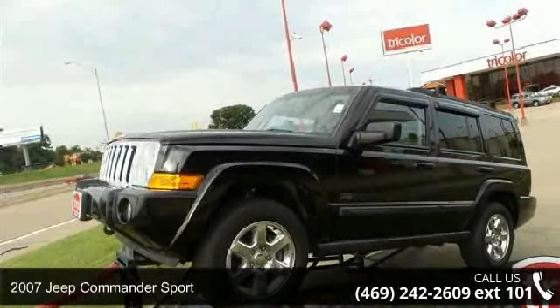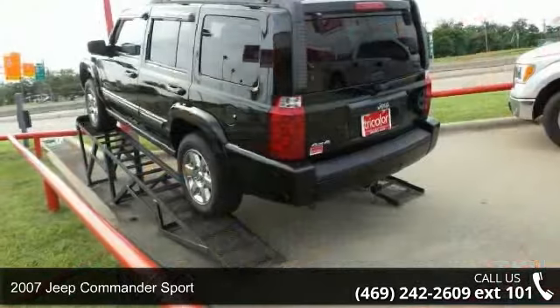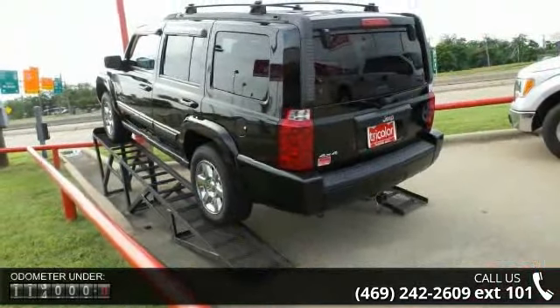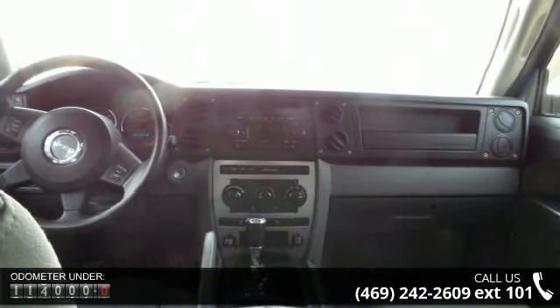Presenting the 2007 Jeep Commander Sport. If you are looking for an automobile with great features, look no further. This vehicle comes with a reliable six-cylinder engine, connected to a smooth shifting automatic transmission.